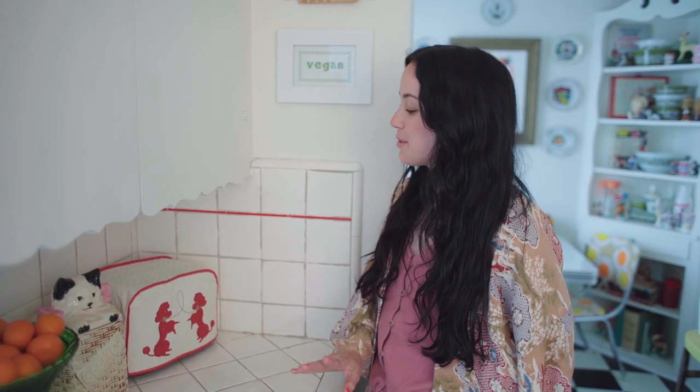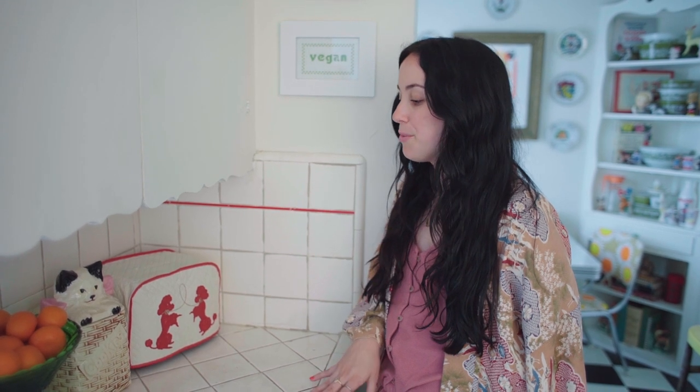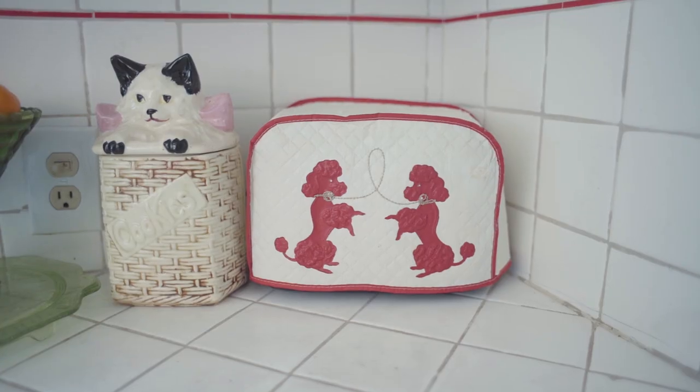I recently got this poodle toaster cover off of eBay. I have a lot of poodle things in my bathroom but not so much in my kitchen, so it was fun to bring in this kitschy 50s poodle vibe in here.